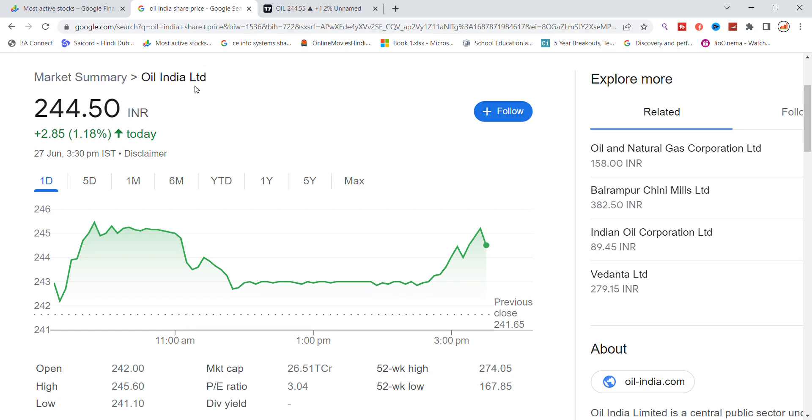Hello everyone, today we are going to talk about Oil India Limited stock and let us see the latest update here. Oil India closed at 244.55, with a price move of 2.485, up about 1% on the day.